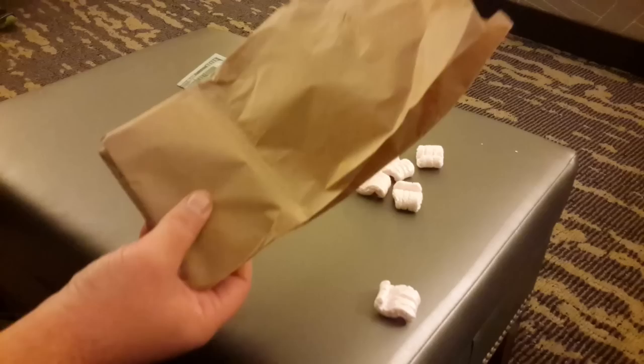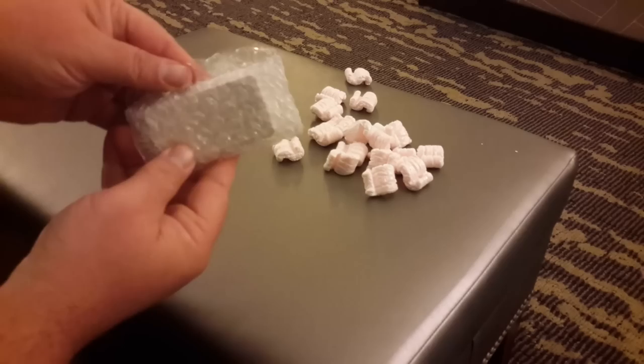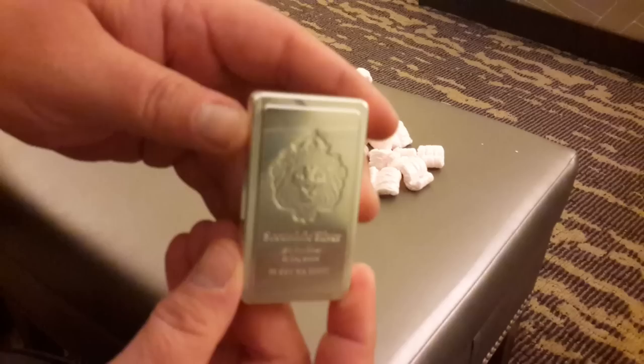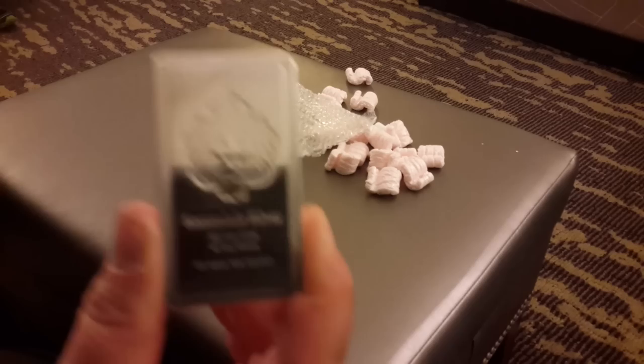This is from Scottsdale Mint — a Scottsdale Stacker Bar. Would you believe that this is my first one? I've wanted these ever since they came out, never really caught a deal on them, though they've been available for deals for months now. Quick shout out to John Hartley, who stacks these on a pretty regular basis — he's got quite the collection of these.